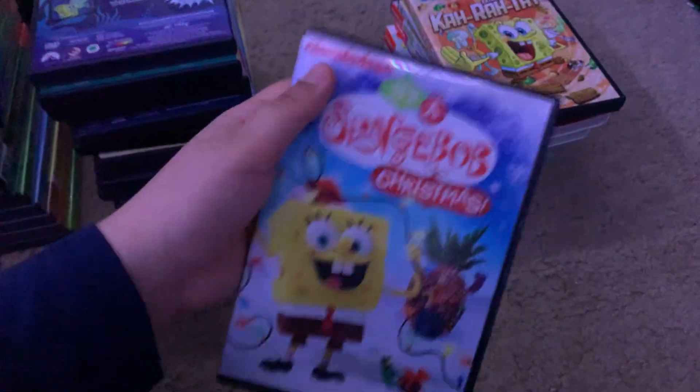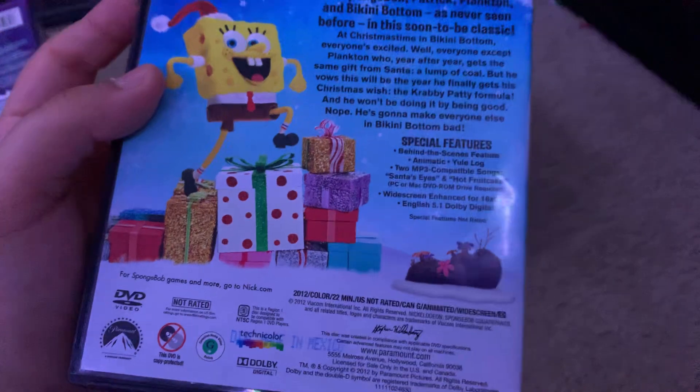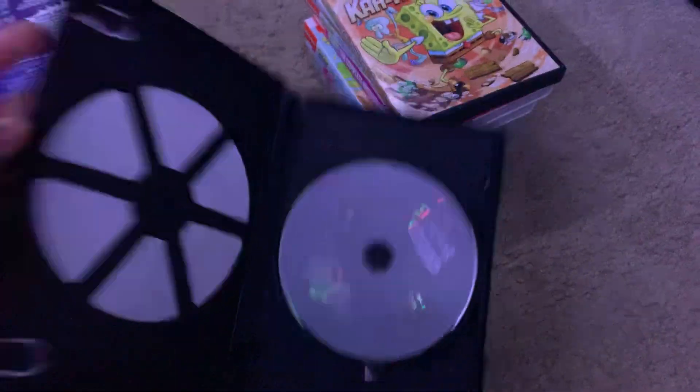Here's It's a SplendiBoB Christmas. Here's the spine and the back. Special features are button scenes feature, animatic, U-Log, 2 MP3-compatible songs, Sands Eyes, and Hot Fruitcake. 22 Minutes. Here's the disc.